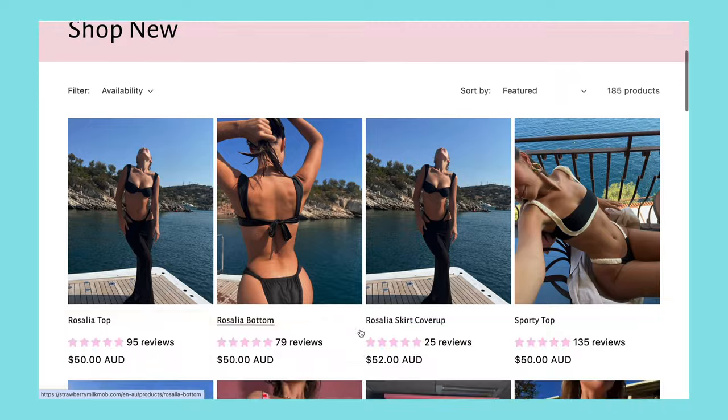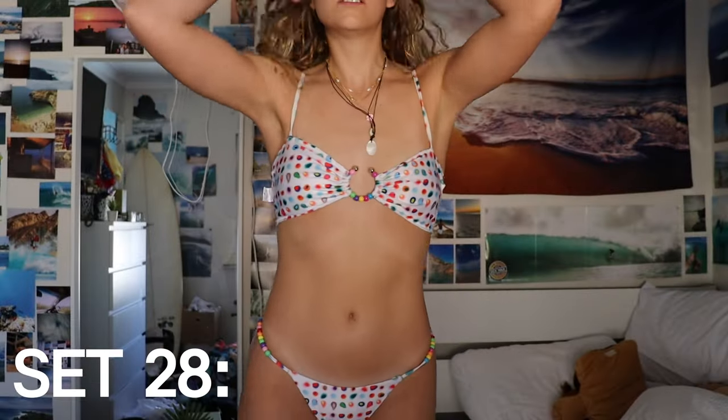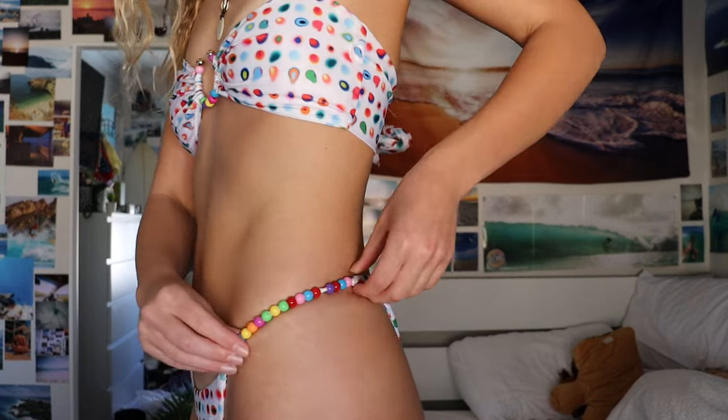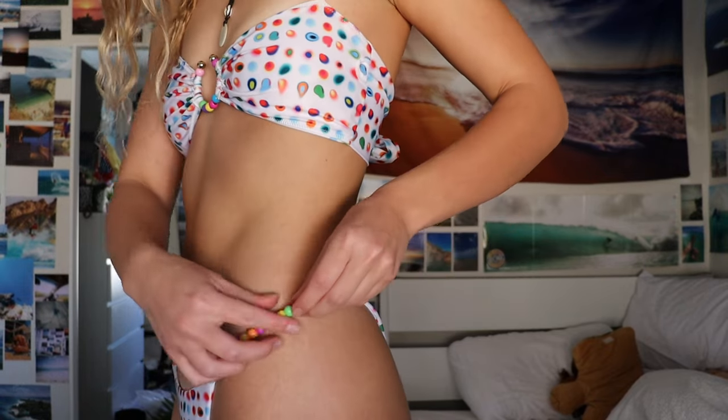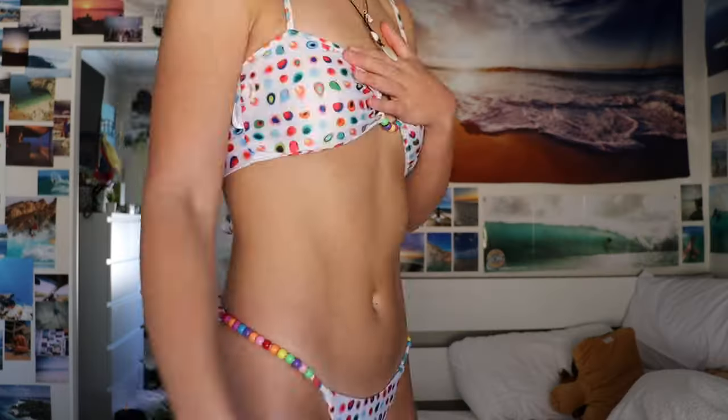My last brand is Strawberry Milk Mob, which I found on TikTok. I only have one suit from them. It's cheaper than Kulani Kinis but still on the more expensive side. I got this beaded two-piece set — it's gorgeous, with beads on the side which is really unique. I love the way the top ties up at the back, giving you so much leeway for sizing. I was worried the beads might feel awkward when pulling up the bottoms but I don't feel them at all. I wear it all the time.